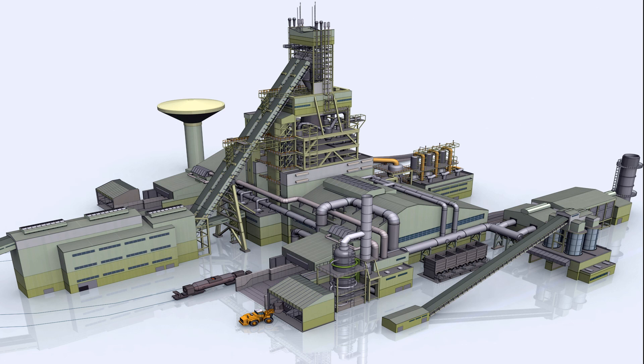Throughout the process, iron oxide feedstocks are first reduced in a shaft reduction furnace, and then smelted in a melter-gasifier reactor. The reducing agent required for reduction reactions in the shaft furnace and smelting reactions in the melter-gasifier are produced in the melter-gasifier reactor. A simplified schematic flow sheet of the process is shown in the figure.